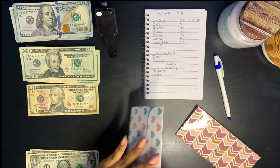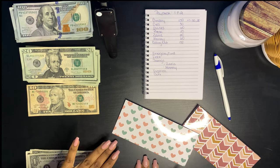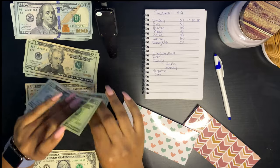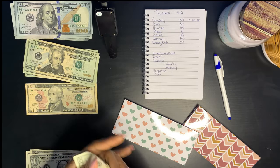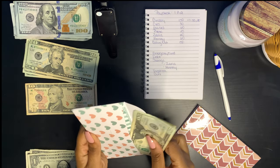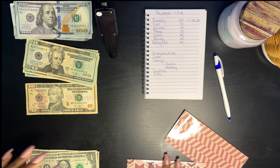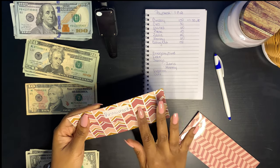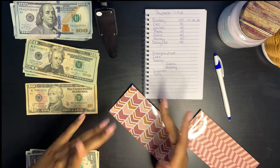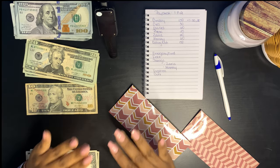Our next one is Zarya. Zarya will be getting $60, and out of this $60 her ballet will come out. The next one we have is restaurant — eating out — and that is going to get $50. We don't eat out a lot, but when we do I want to have that set aside.